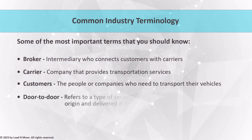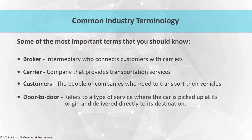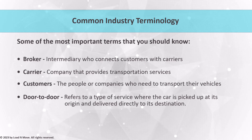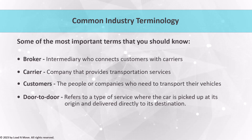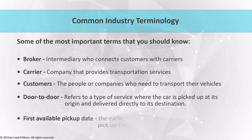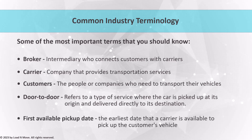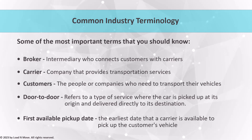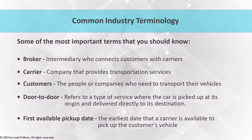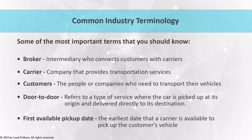Door-to-door service is a premium service that offers convenience and peace of mind. With door-to-door service, the carrier picks up the vehicle at its origin and delivers it directly to the destination. This is ideal for customers who want a hassle-free experience and don't want to drive their car to a terminal or other pickup location. The first available pickup date is the earliest date that a carrier is available to pick up the customer's vehicle. It's important for brokers to communicate this date clearly to customers and manage their expectations about the pickup and delivery process.